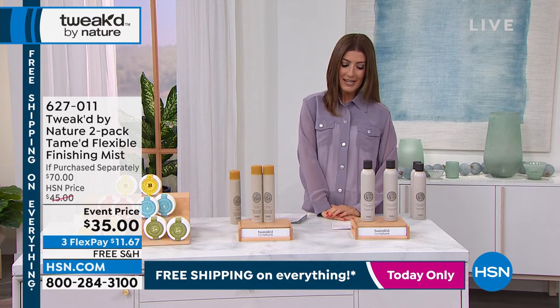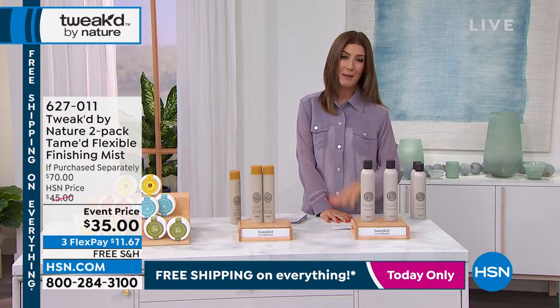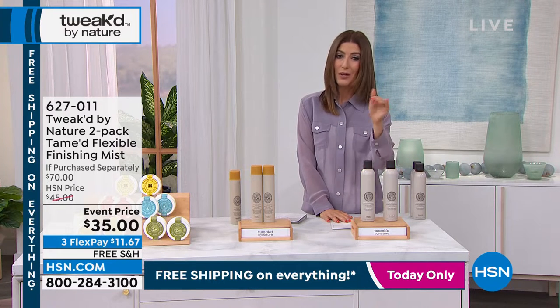Finishing mist here as another incredible value. If purchased separately, you'd spend $70 — each one is $35. Now you've got two for $35.